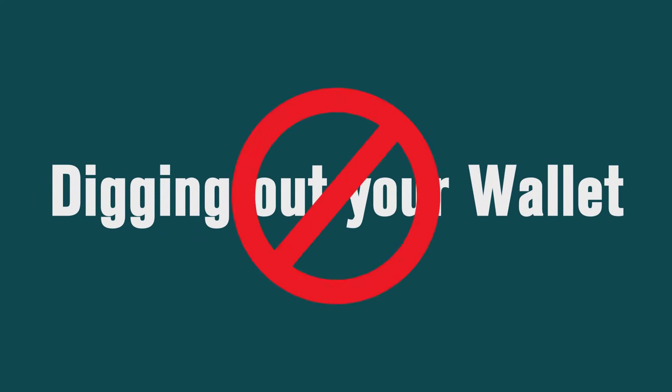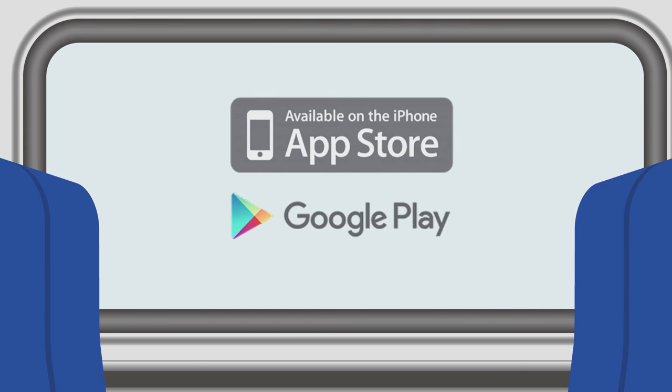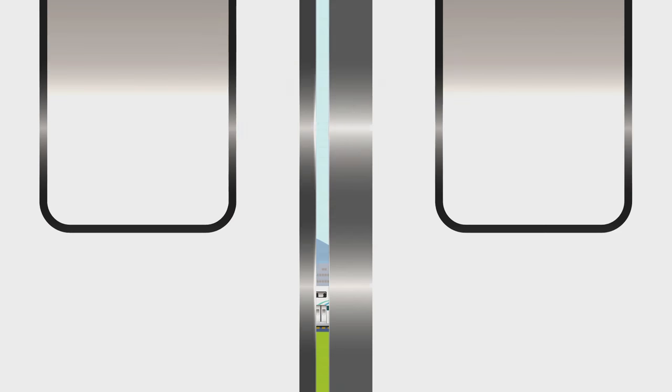Forget about the hassle of waiting in line and digging out your wallet to purchase your Metrolinx ticket. The Metrolinx app makes purchasing a train ticket easy. Simply download the free app from the Google Play or App Store. Launch the app, buy your ticket, then get on board.